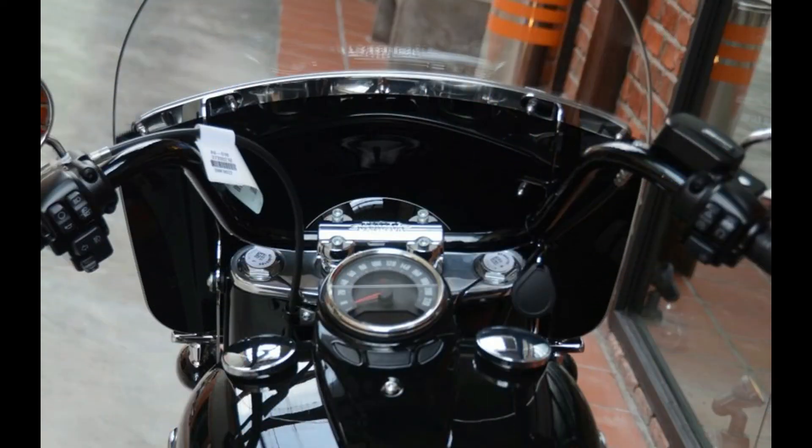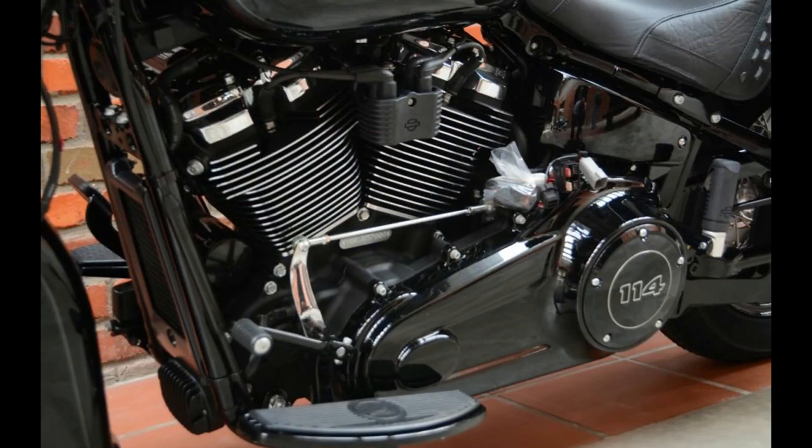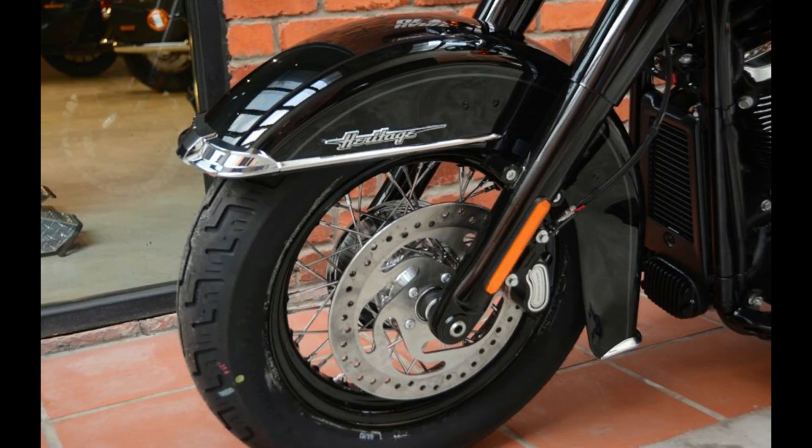The Heritage Classic comes in three paint options: Vivid Black, Colored, and Two-Tone. For the Heritage Classic 107, Vivid Black costs RM 148,100, Colored at RM 150,000 and Two-Tone goes for RM 150,000. The Heritage Classic 114 will cost RM 160,000, RM 161,800 and RM 163,800 respectively.